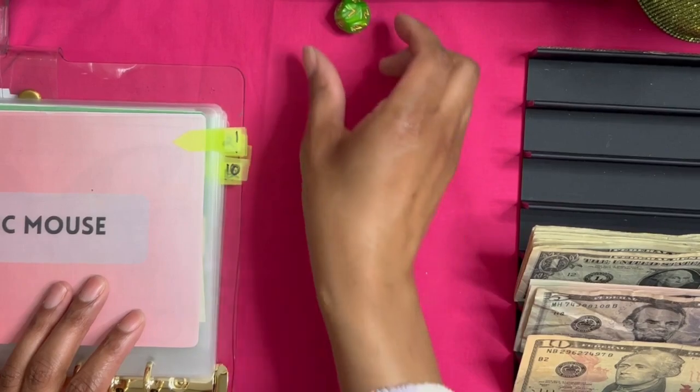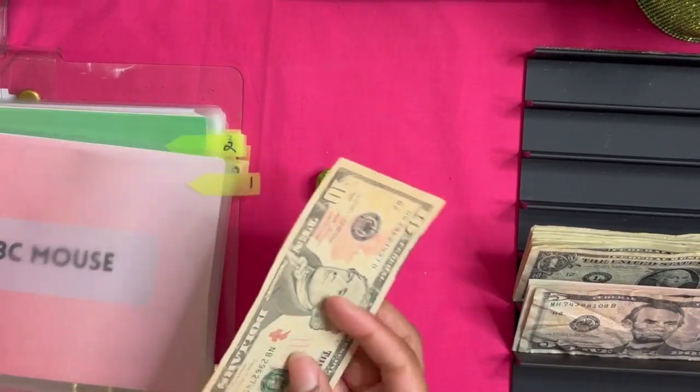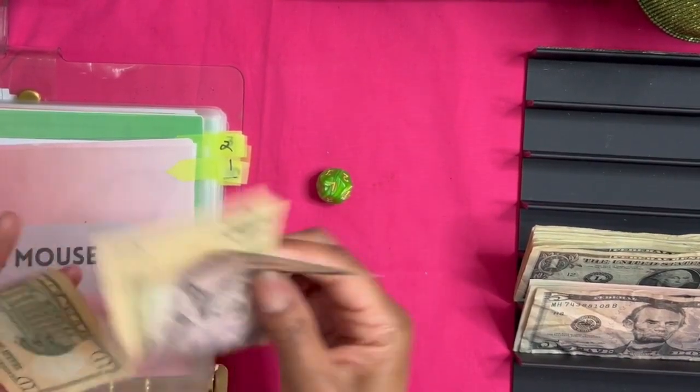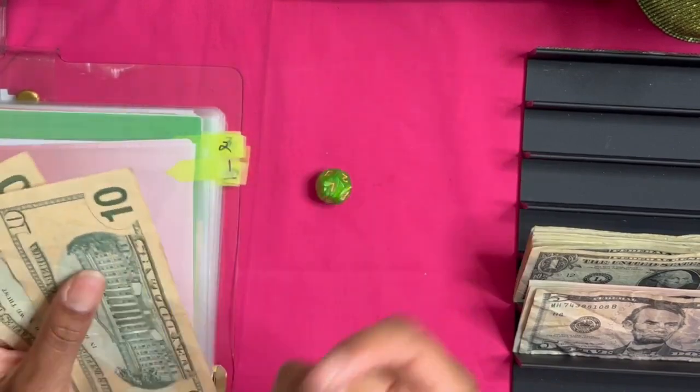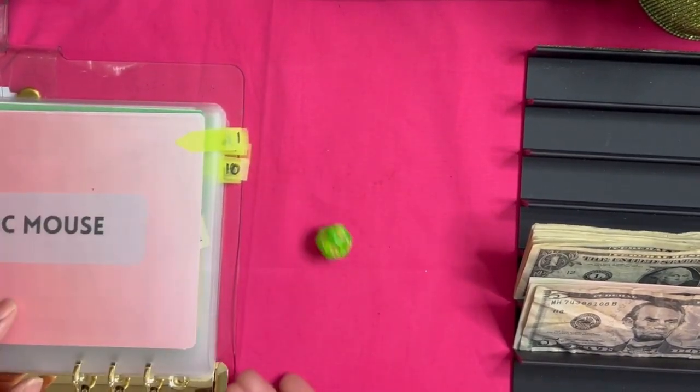The $10 goes to number one, which is ABC Mouse. I do want to get my kids an ABC Mouse subscription, so this will get them closer to that. ABC Mouse now has $25. Let's see where the next one goes.